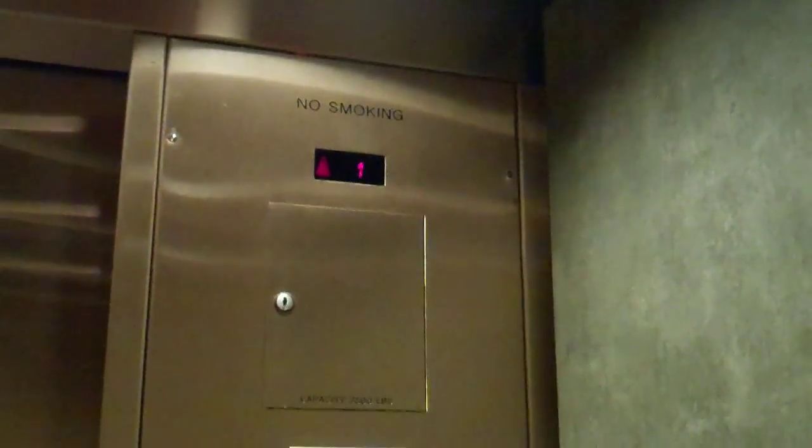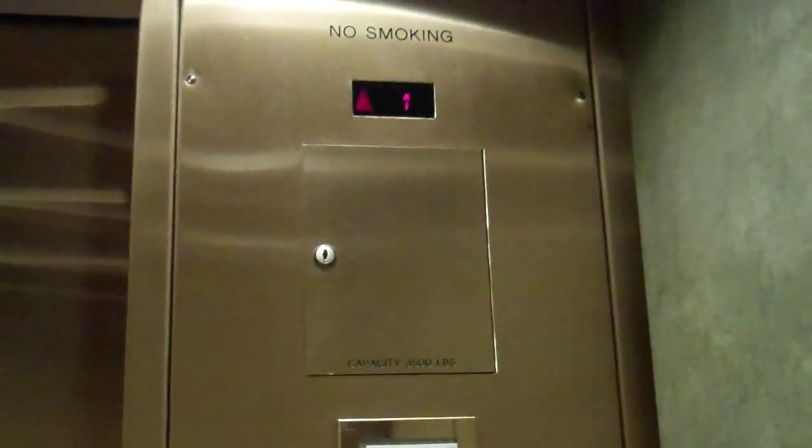This is the lift at Nordstrom in Buckhead, Atlanta. We're going up to floor 2. The serial number is 229025. Capacity is 3,500 pounds.